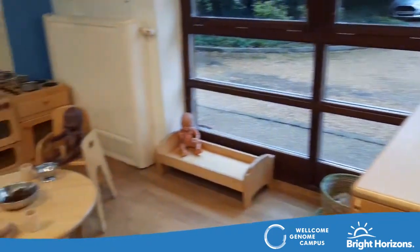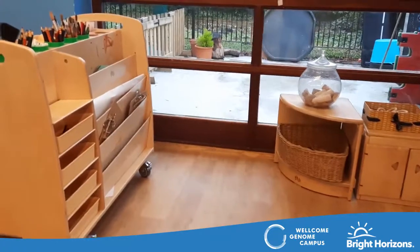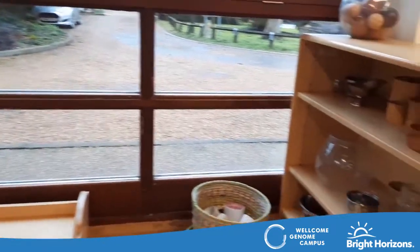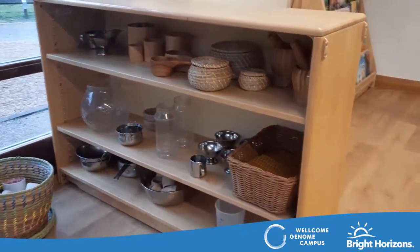The outdoor space allows the children a fantastic opportunity to exercise their whole bodies, as well as complement the indoor space with carefully planned resources. We incorporate role play ideas in all areas of the room to support the children to develop their vocabulary and creative ideas.